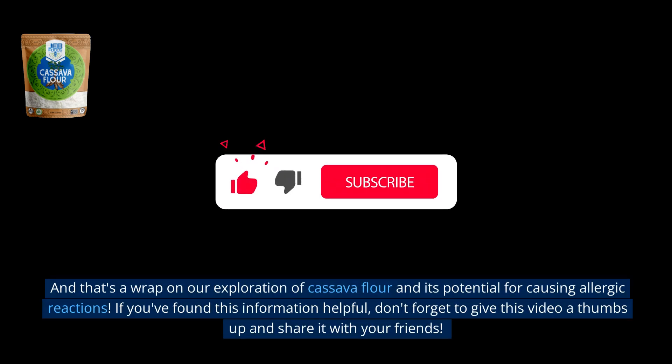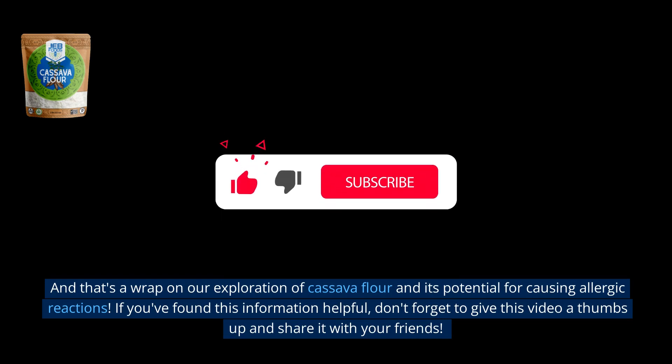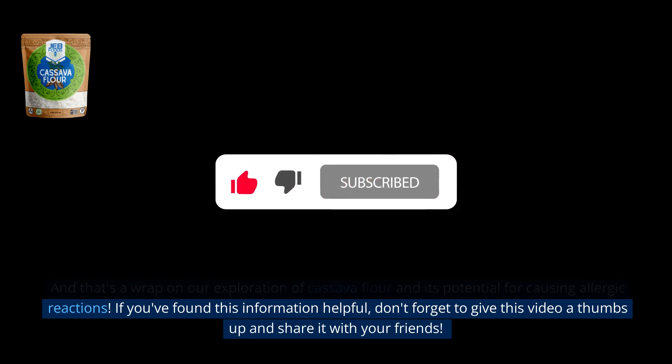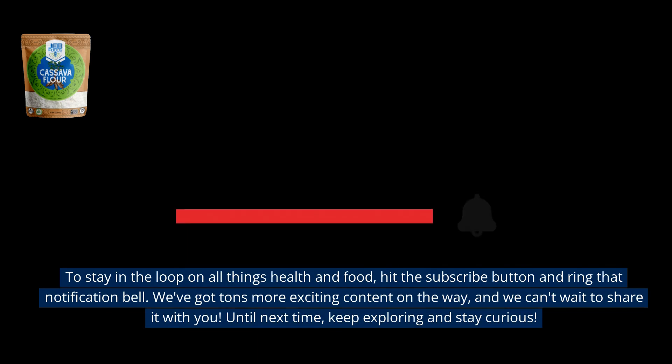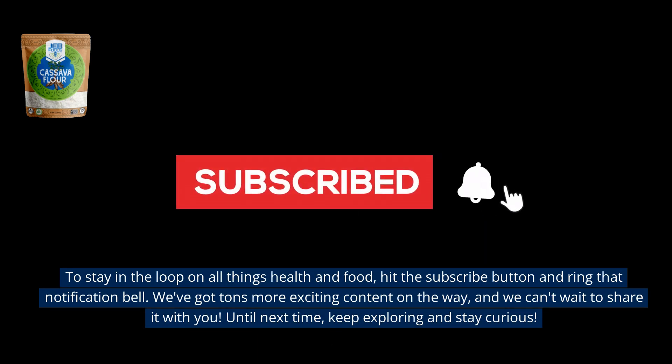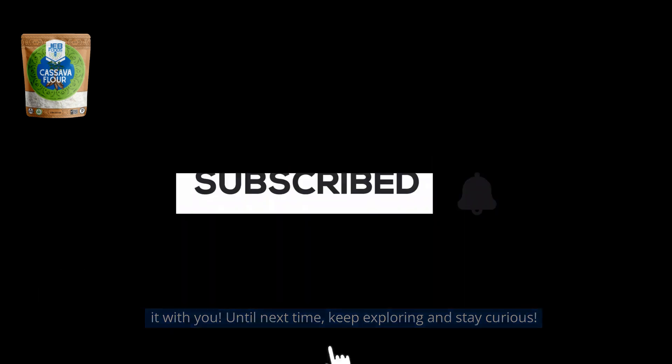And that's a wrap on our exploration of cassava flour and its potential for causing allergic reactions. If you found this information helpful, don't forget to give this video a thumbs up and share it with your friends. To stay in the loop on all things health and food, hit the subscribe button and ring that notification bell. We've got tons more exciting content on the way. Until next time, keep exploring and stay curious.